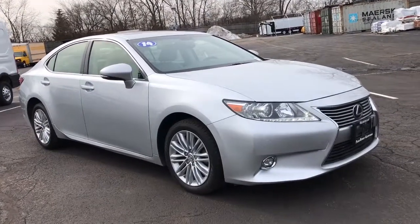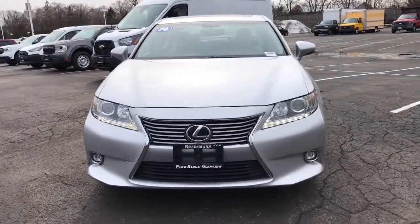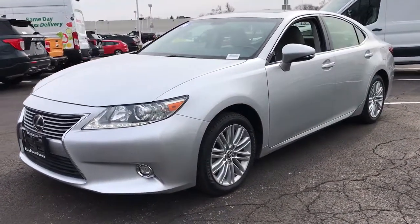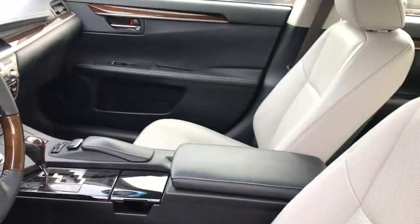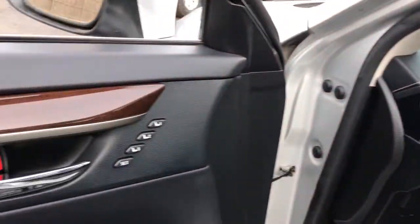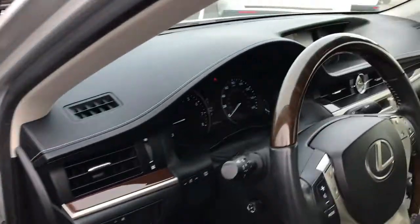Introducing the 2014 Lexus ES. This vehicle still has fewer than 110,000 miles on the clock, so it won't last long. Here's a seductively styled ES that's loaded with desirable features. From its daring coupe-like silhouette to its spacious refined interior and suite of safety and infotainment tech, this plush midsize sedan thrills and delights at every turn.